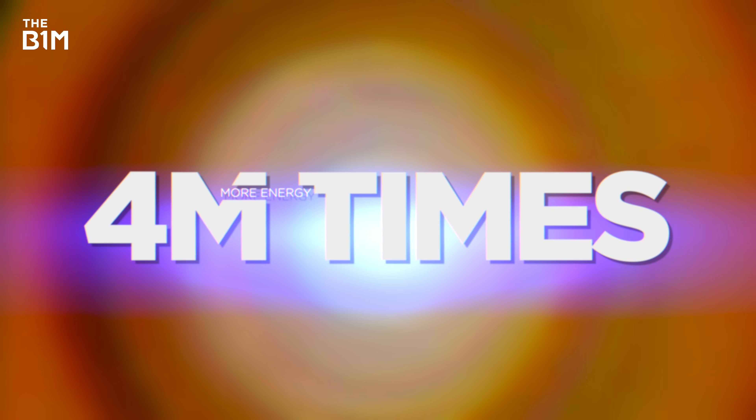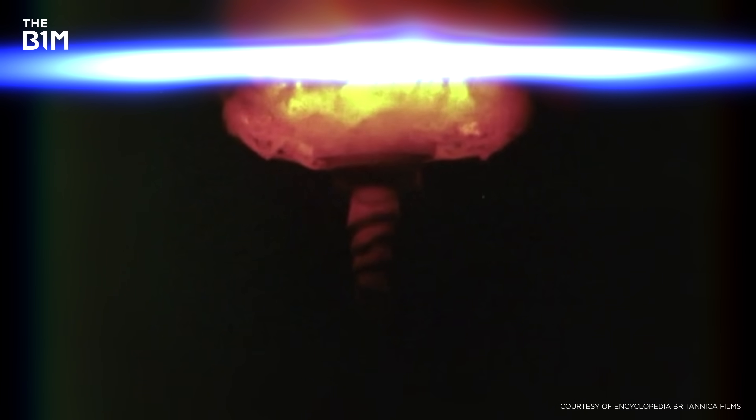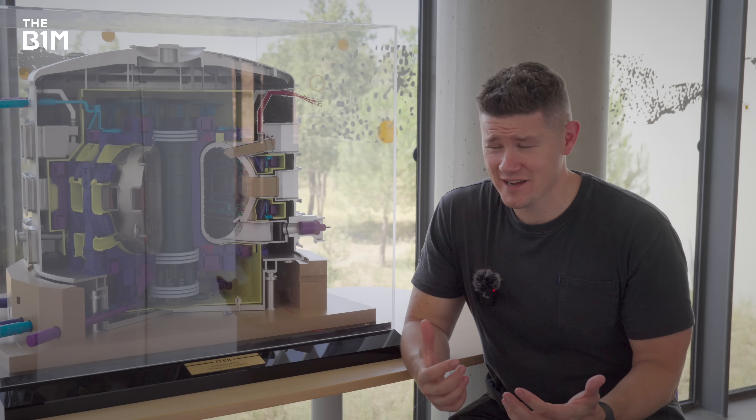Thermonuclear burning — fusion — is a process that literally is the ultimate source of energy in the universe. Nuclear fusion can generate 4 million times more energy than fossil fuels like coal, oil and gas. It also doesn't emit any harmful greenhouse gases such as CO2. A nuclear fusion reactor doesn't create any long-lived radioactive waste, and because there's no plutonium or uranium, using it to make weapons is a lot harder. Instead, it uses tritium and deuterium, both isotopes of hydrogen — the most abundant element in the entire universe.